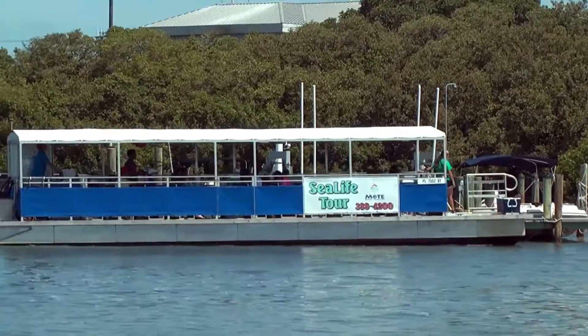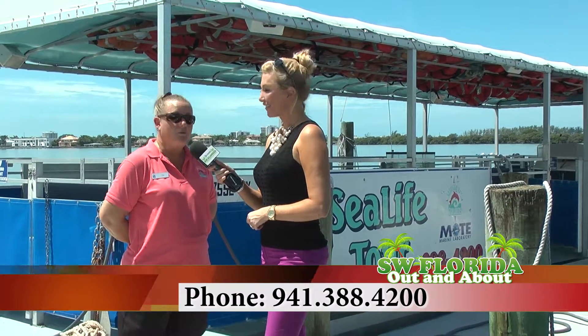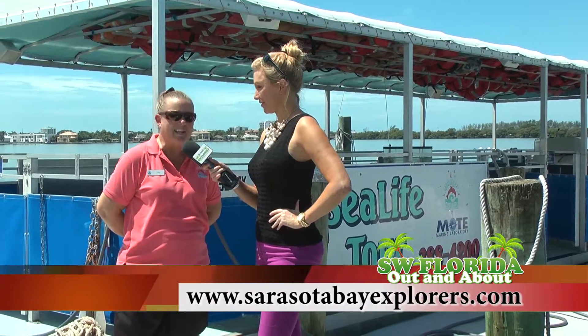Sarasota Bay Explorers is so cool — I know everyone's gonna want to find out more. How can we do so? Our phone number is 941-388-4200. We're online at sarasotabayexplorers.com. You can also find us on Facebook, Twitter, and Instagram, and I hope to see you on the water.